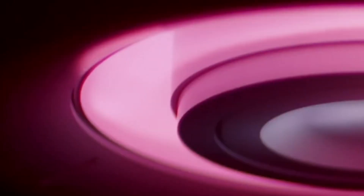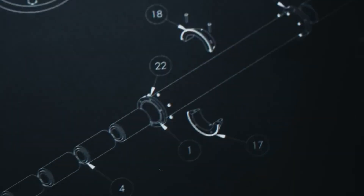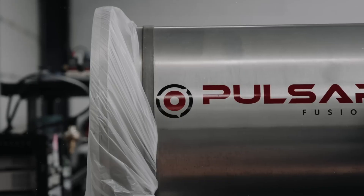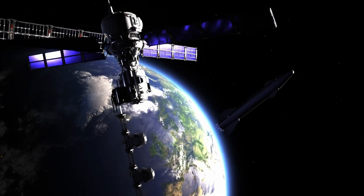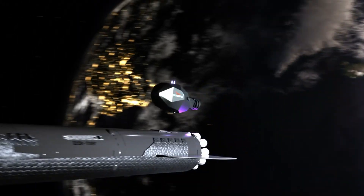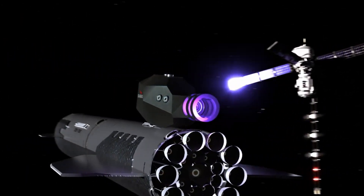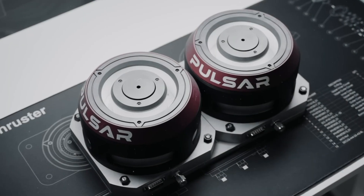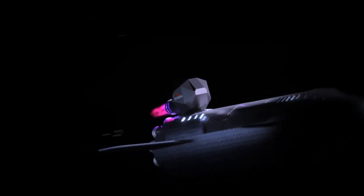But Sunbird isn't just about speed. Designed as a reusable migratory transfer vehicle, it's capable of generating up to 2 megawatts of electrical power onboard. This makes it an ideal platform for in-space manufacturing, asteroid resource extraction, and long-duration deep space missions. With orbital testing anticipated by 2027, the Sunbird marks a bold step toward sustainable, high-speed access to the farthest reaches of our solar system.